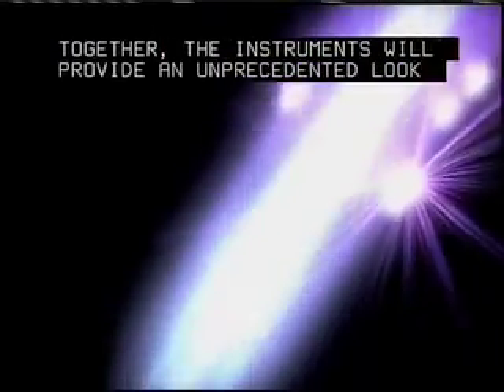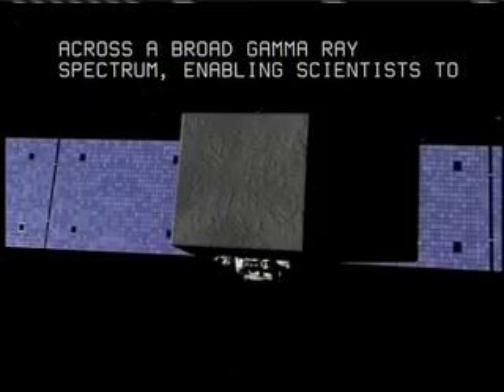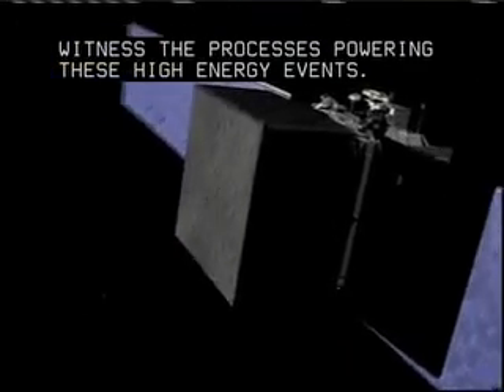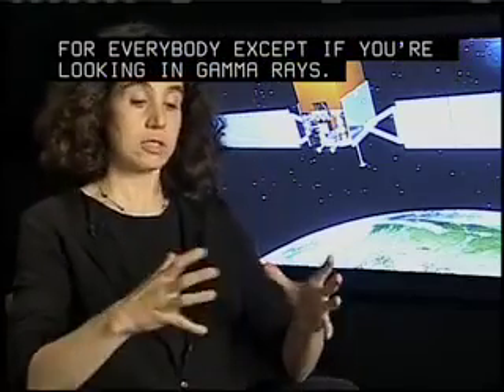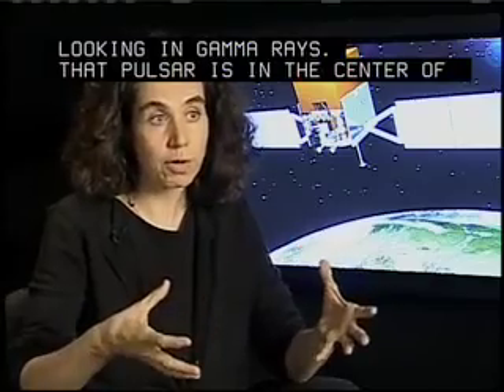Together, the instruments will provide an unprecedented look across a broad gamma-ray spectrum, enabling scientists to witness the processes powering these high-energy events. They've already discovered a pulsar that is totally invisible to everybody, except if you're looking in gamma rays. That pulsar is in the center of a supernova remnant.